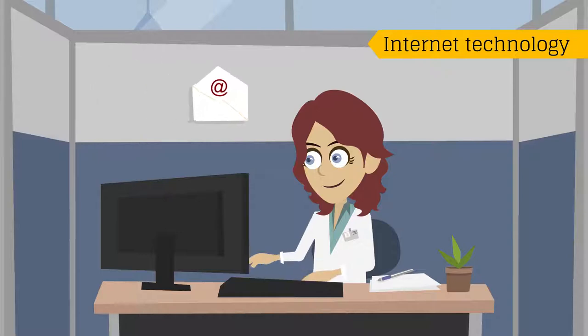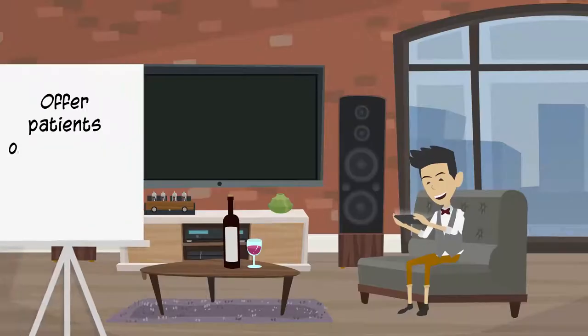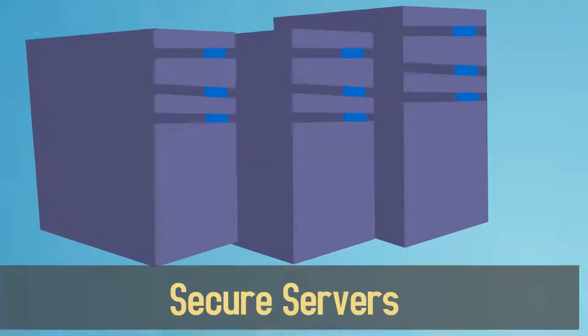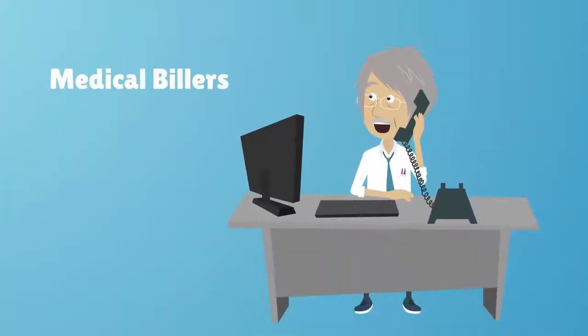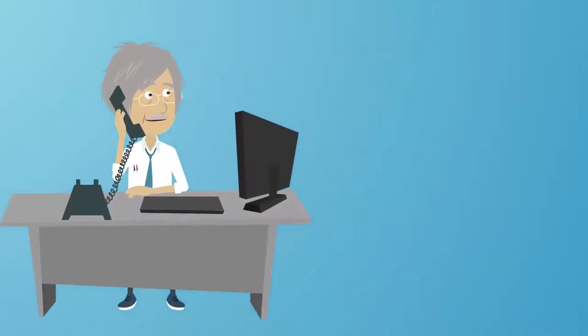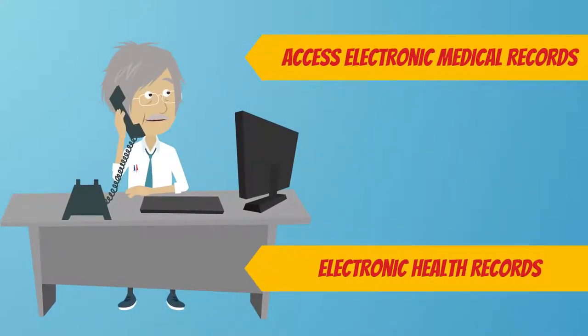Using internet technology, many doctors' offices now offer patients online access to their medical records and medical history. Secure servers let physicians communicate seamlessly with their medical billers, coders, and transcriptionists, as well as access electronic medical records and electronic health records.